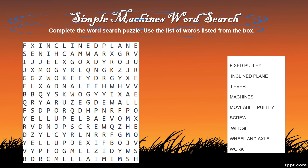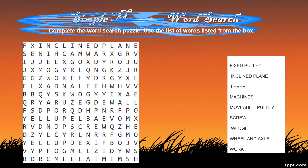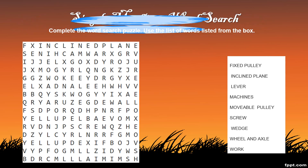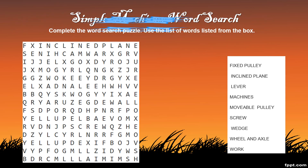Let's call the words after me: Fixed pulley. Inclined plane. Lever. Machines. Movable pulley. Screw. Wedge. Wheel and axle. And work.